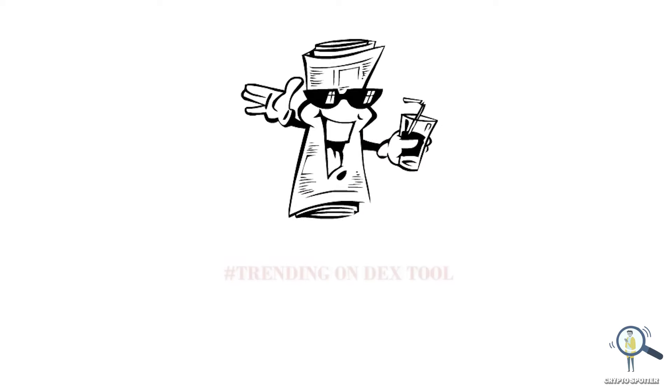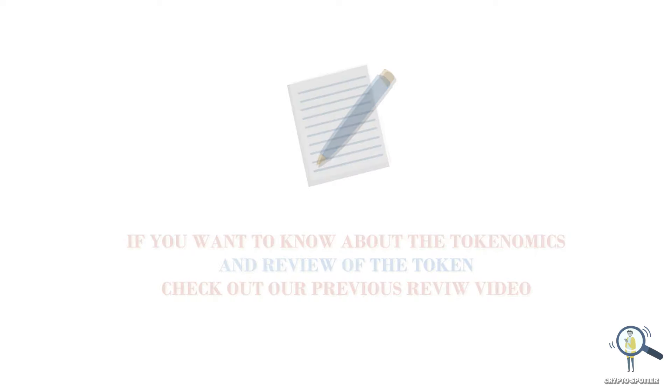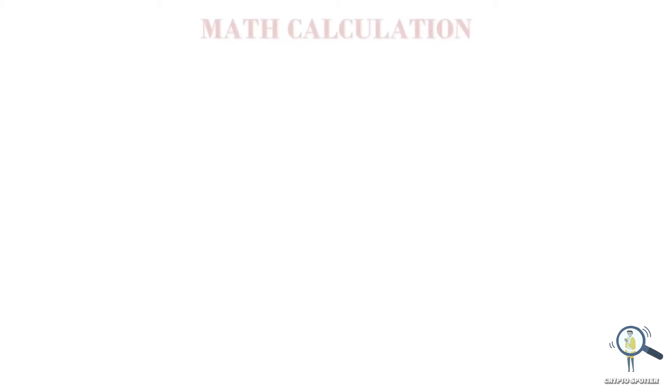Boba Tama has received a lot of attention lately. In the past week it was always trending on DEX tool, but right now we have seen some correction after the pump and it's consolidating. This is a math video to check the price potential of Boba Tama, so we are not going to discuss the tokenomics or use cases. I have made a separate review video on Boba Tama. Note that this calculation is based on its current supply — if the supply changes, the price prediction will also change. I will update videos on a monthly basis, so make sure to subscribe.